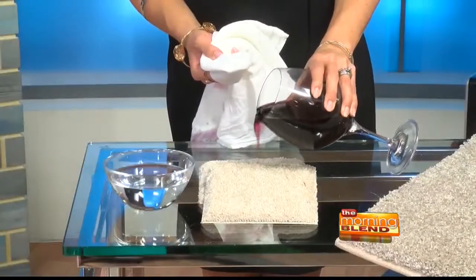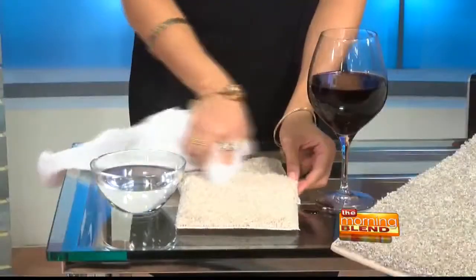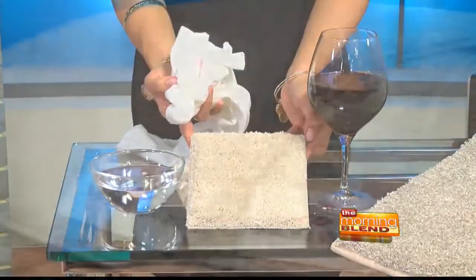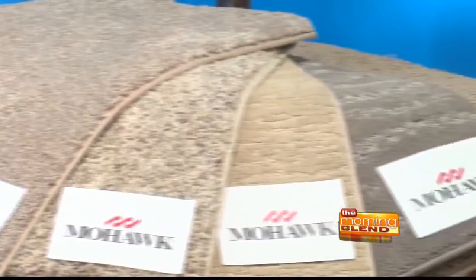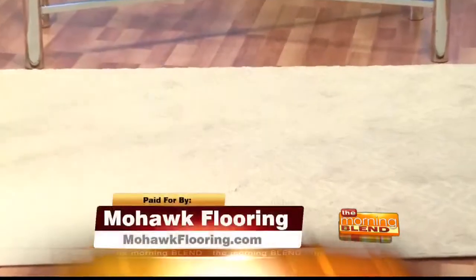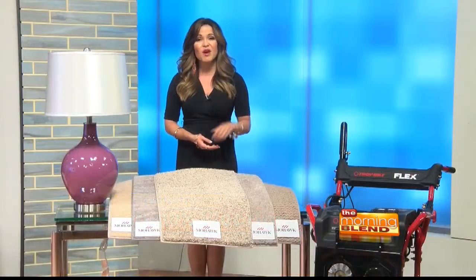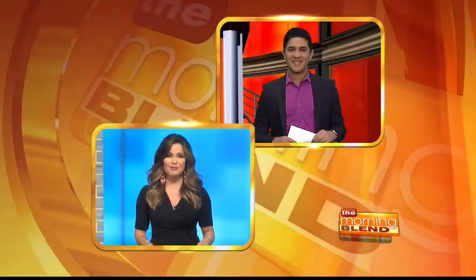Soy sauce, coffee, even this red wine — it comes out with only water. It's so amazing. And Smart Strand Forever Clean comes in so many different stylish colors, textures, and patterns. You can install it wall-to-wall or have it made into custom-sized area rugs, which is really fun too. Head to MohawkFlooring.com and take advantage of the all-American sale happening right now.